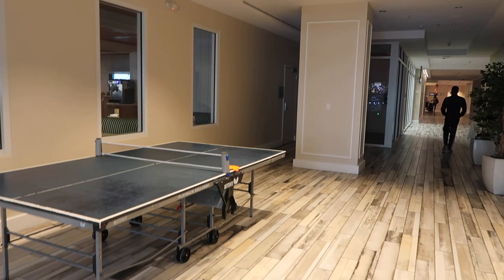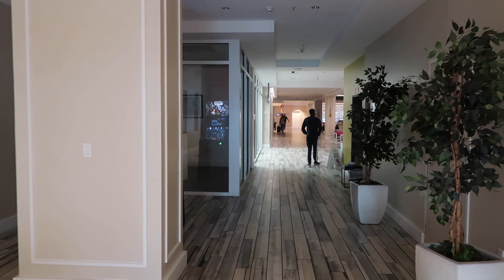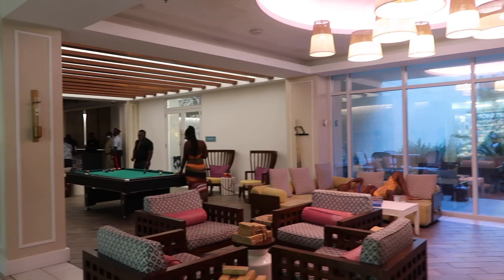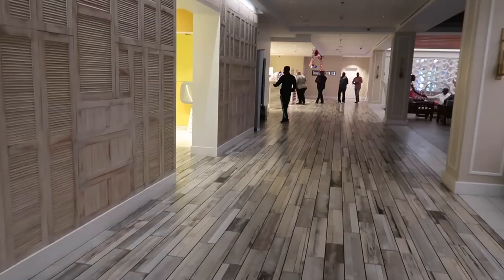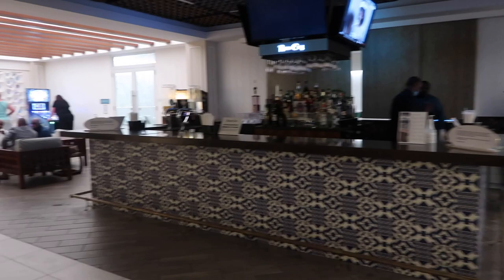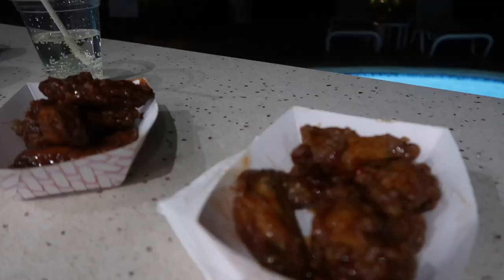The resort also had an Italian restaurant and then some additional activities and other things inside. Here's an open market display area, and then the resort also had a small gift shop. This is the bar that is in the lobby of the resort and the general lobby area. For a late night snack, we went to the poolside eatery and got some wings.